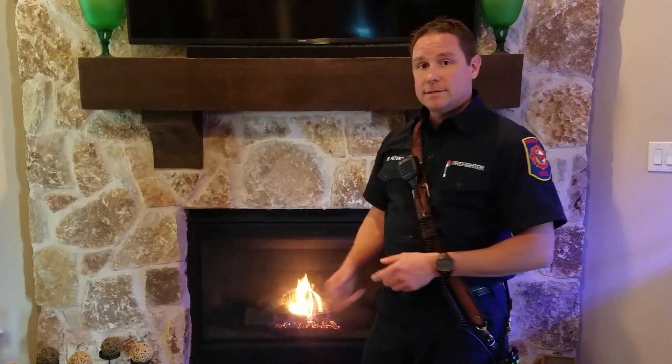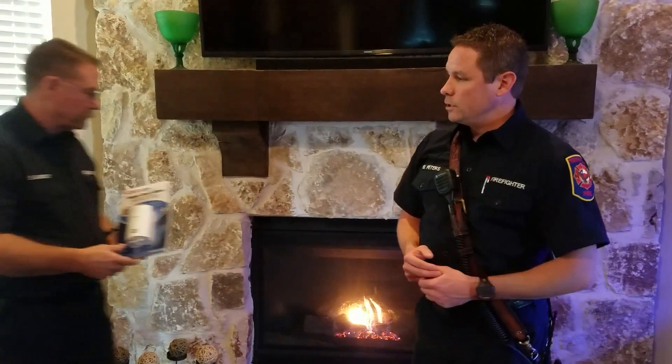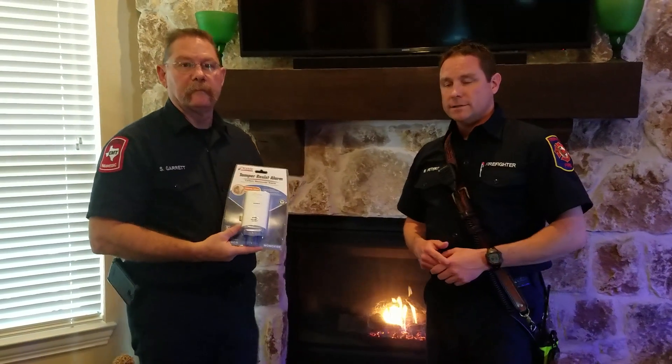Now with gas fireplaces like this one, one of the things that is more of a risk is carbon monoxide. So with that being said, we're going to bring engineer Sean Garrett in to talk about carbon monoxide detectors.